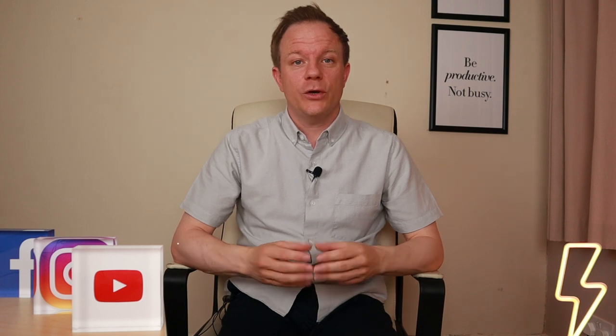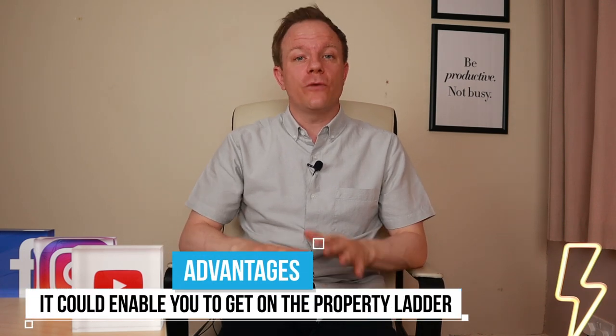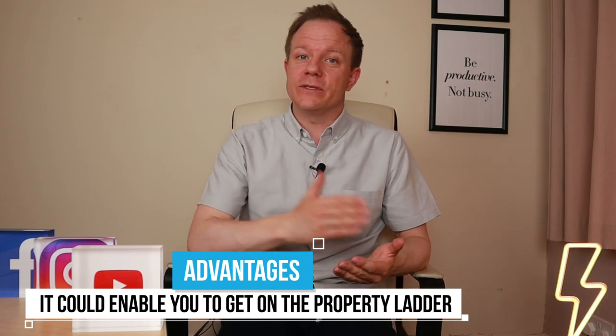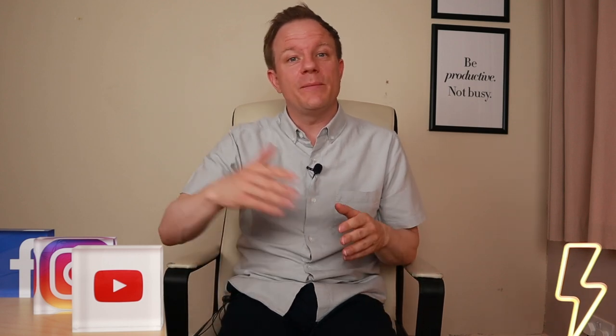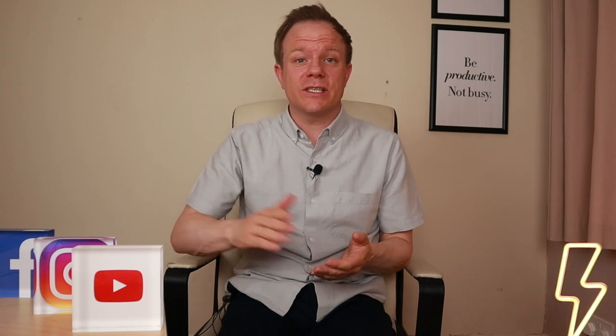Of course there are many positives to shared ownership. It could enable you to get onto the property ladder where before you wouldn't have had an option. Typically buying a lower share — 25% — and then paying a rent on a property, compared to buying it outright, could overall lead to a lower monthly payment, meaning that your affordability is improved.